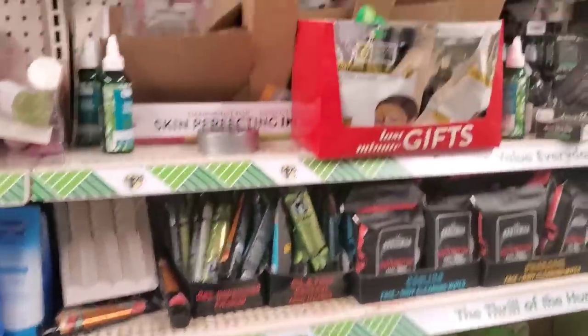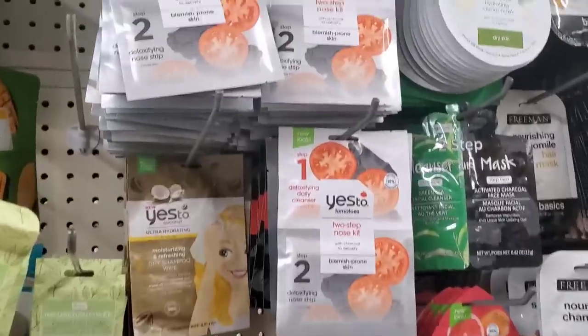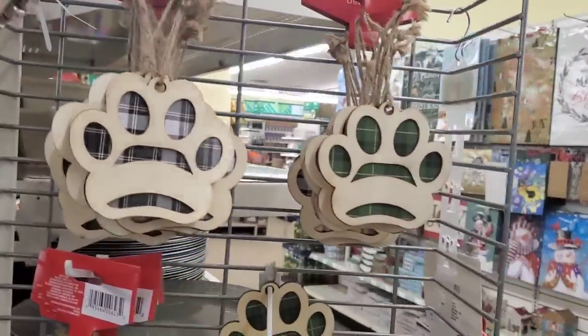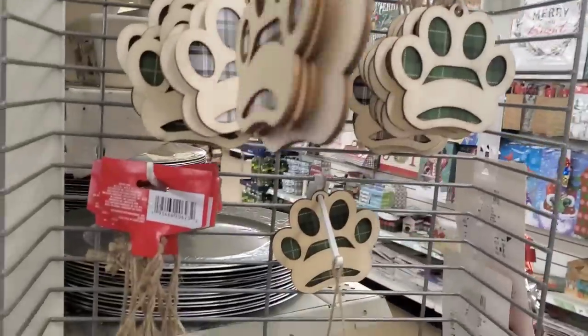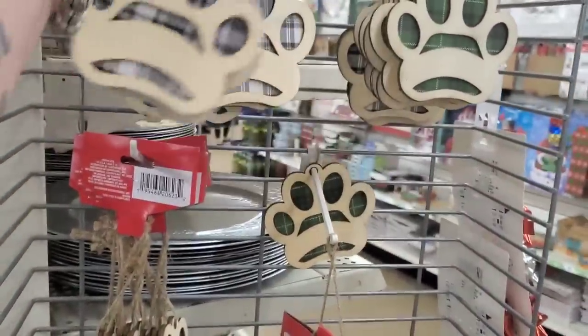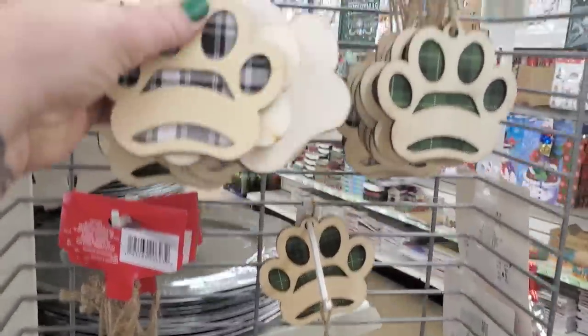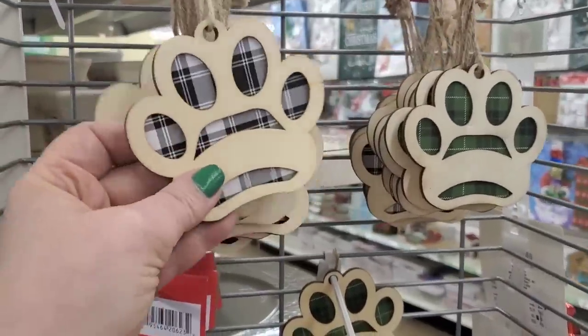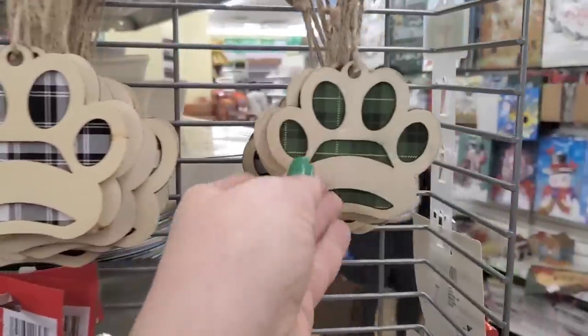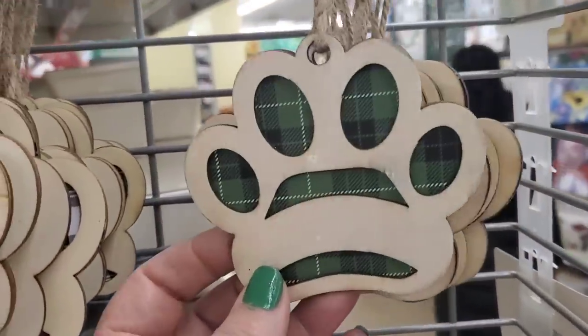They also got a bunch of Yes To masks. And look at these — three-piece packs of ornaments for $1.25! You get three ornaments of paw prints — how adorable. They come in black and white check or a really cool green one. This is the first I'm ever seeing them.